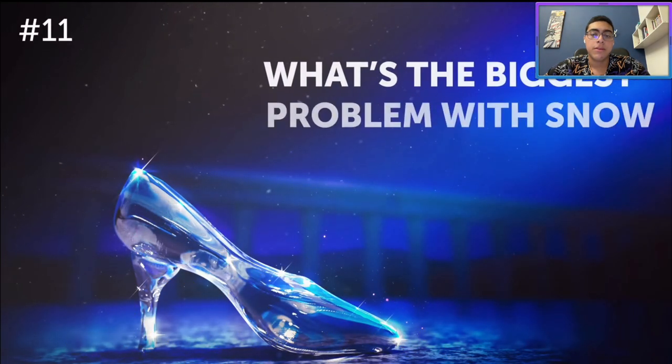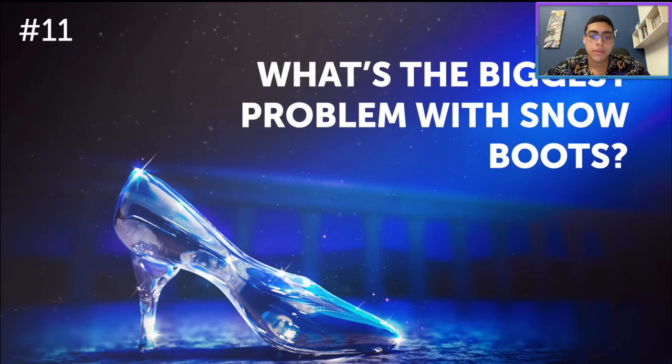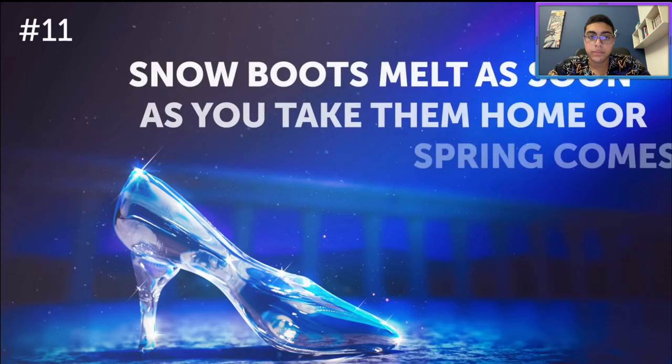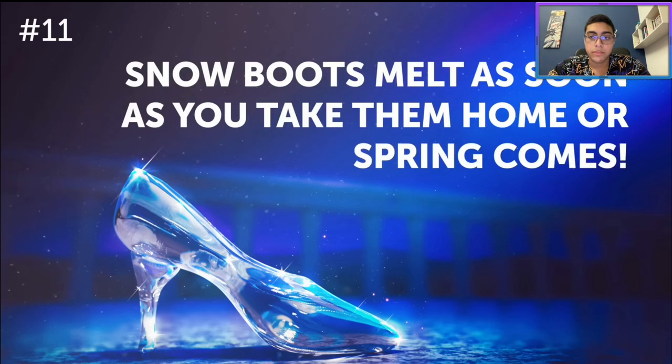What's the biggest problem with snow boots? That's a pretty random question. Take 10 seconds to think of your complaints about this winter weather must-have. I'm thinking that snow boots are only able to be used in the snow — that's the biggest problem with them. They're called snow boots after all. Snow boots melt as soon as you take them home or spring comes — because these ones are made of snow.